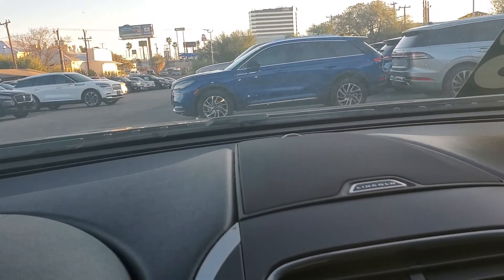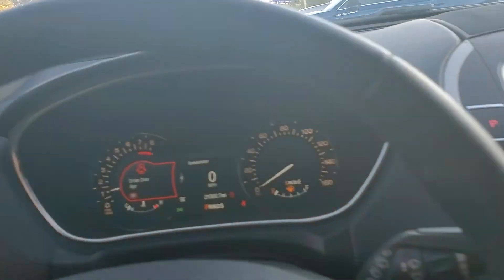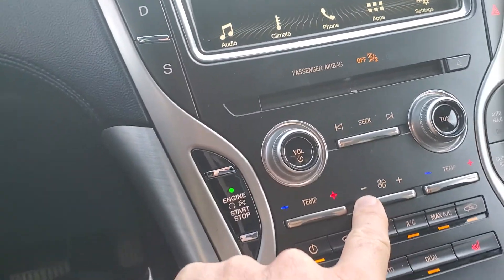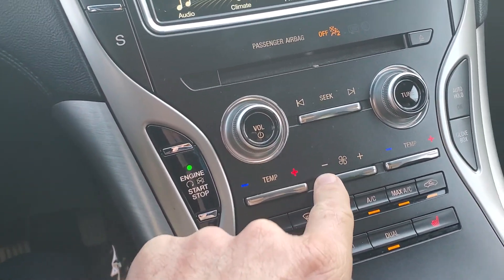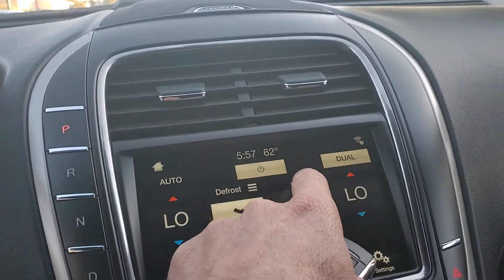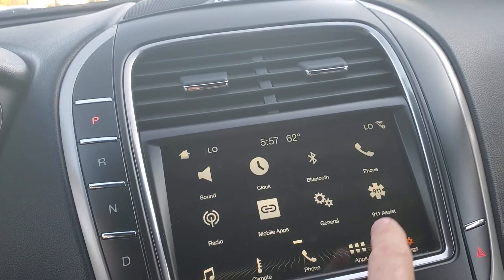Push button start, Lincoln sound system, power mirrors, cruise control — look at that, five miles to empty. Of course it comes with a full tank of gas. It also has a CD player. What I love about the Lincoln is the multi-control: you get controls here and also controls for the climate here as well — dual climate control. Settings are all swipe-to-touch, just like your smart device.